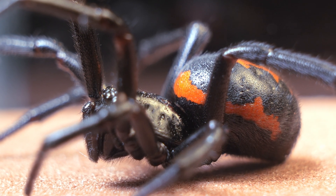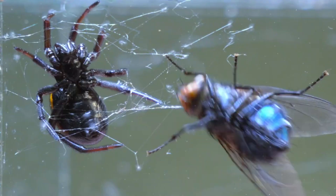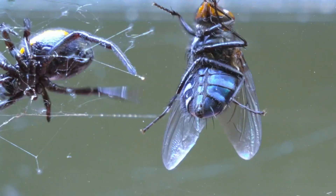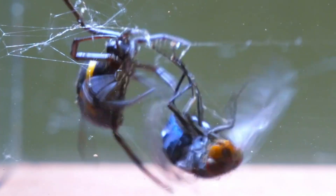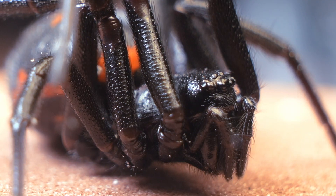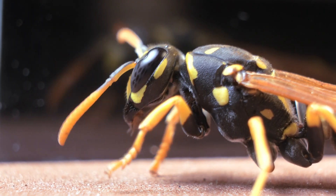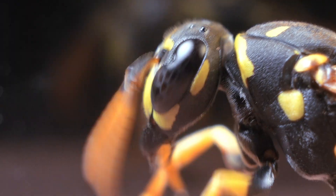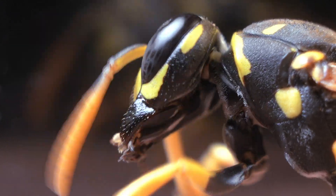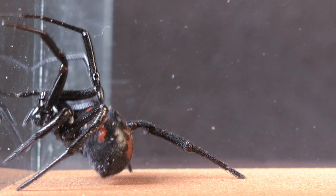Let me introduce you to Steatoda paykulliana, also known as the false widow. Beneath that appearance lies a unique behavior and a hunting strategy worth studying. This huntress is capable of immobilizing prey larger than itself using only its silk. This is a paper wasp, Polistes dominula, with sharper vision and senses. The two are about to meet, giving us a chance to observe their skills.